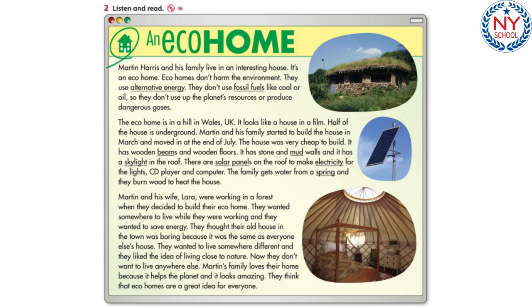The eco home is in a hill in Wales, UK. It looks like a house in a film — half of the house is underground. Martin and his family started to build the house in March and moved in at the end of July. The house was very cheap to build. It has wooden beams and wooden floors, stone and mud walls, and a skylight in the roof.